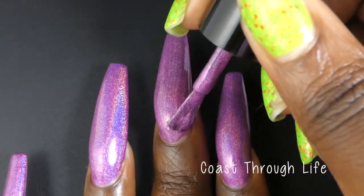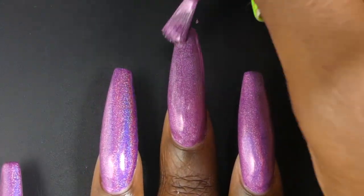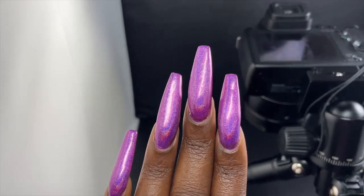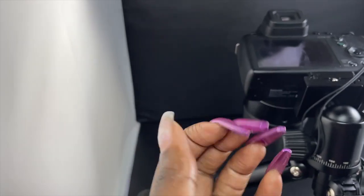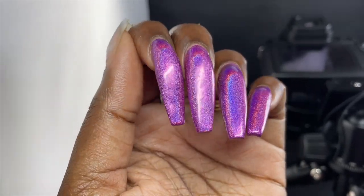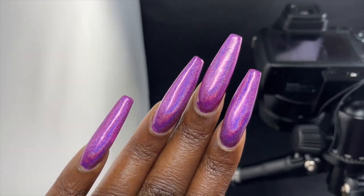First up we have Coast Through Life. This one is described as a vibrant raspberry leaning purple linear holographic, priced at $11. Coast Through Life had a fantastic formula. It didn't feel overly thick or thin and I did not have any application issues. This is going to be a pretty much one-coater on pretty much everyone. I filmed this between coats — my middle nail is one coat and all my other nails are two coats. Honestly, I did not really see a huge difference between one and two coats. Maybe the holographic was slightly stronger but I think this one is pretty much a one-coater. I did two coats because I very rarely do one coat of anything.